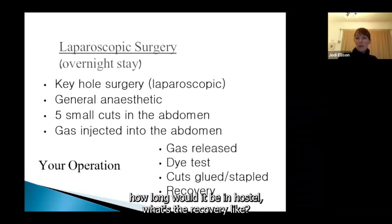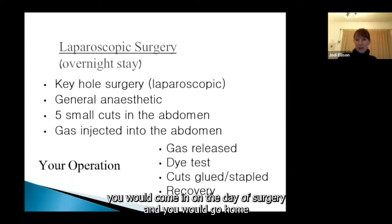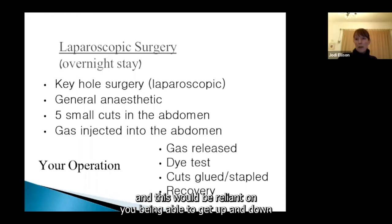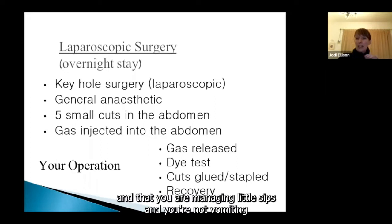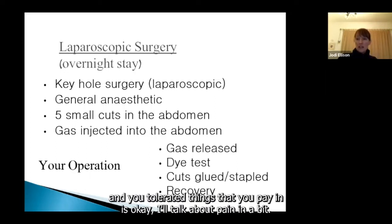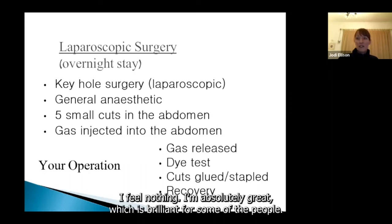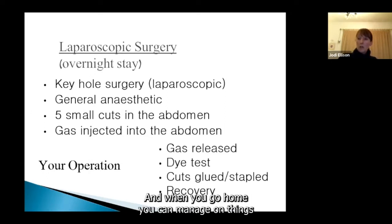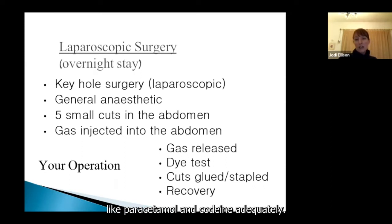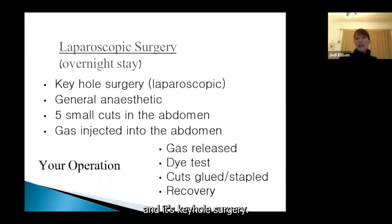For bariatric surgery, as a rule, you come in on the day of surgery and go home the following afternoon or evening, provided you can get up and down, manage little sips, aren't vomiting, and your pain is okay. Some people feel fine — absolutely great — while others can be really sore and tender. Most people stay overnight, sometimes two nights. It's keyhole surgery done laparoscopically under general anaesthetic, with five small incisions above the belly button.